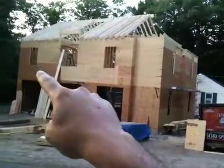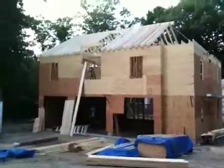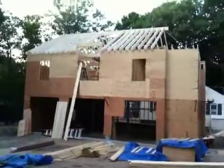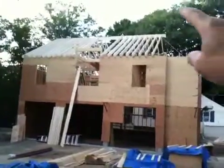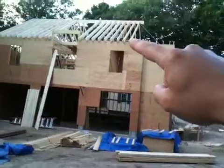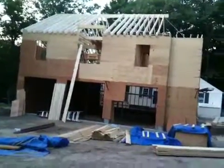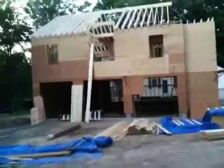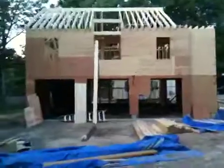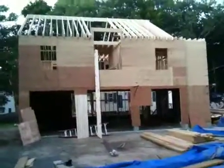That's a window in the master closet, so you can kind of see the roofline starting to take shape. There's going to be a dormer right over here above this bay window, and then we're going to frame out a couple of dormers over those windows. It's coming along.